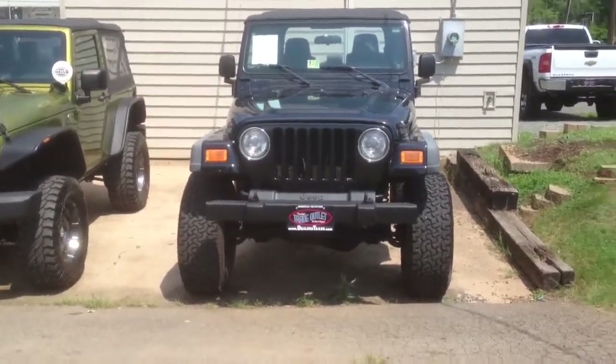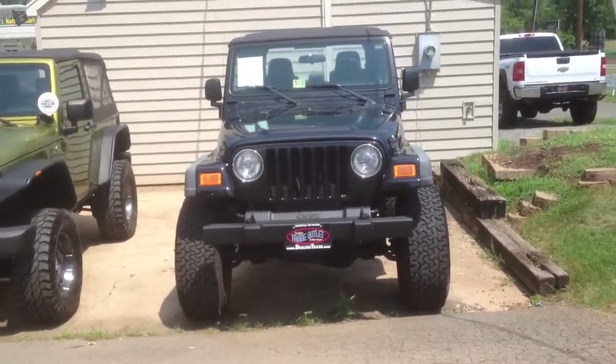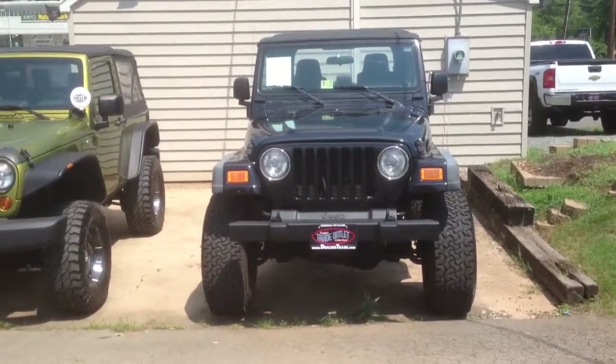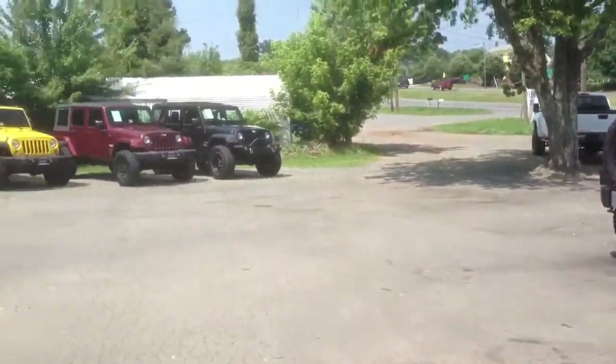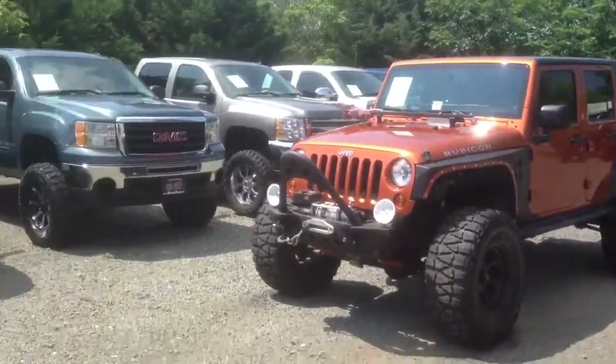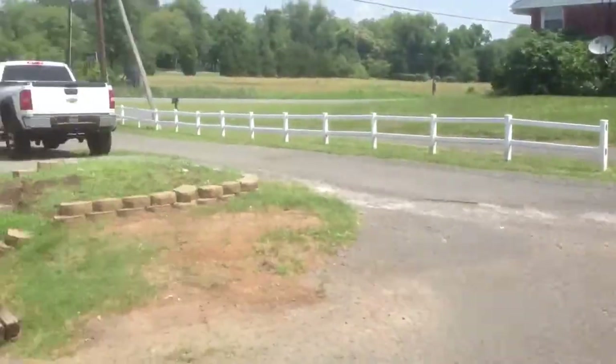Thank you for showing interest in our lifted 2006 Jeep Wrangler. I'm going to do a walk-around video of it so you can get a feel for what this Jeep looks like in person. We specialize in lifted Jeep Wranglers and lifted trucks — as you can see just from the back part of my lot here, that's what we do.